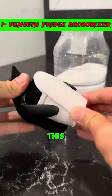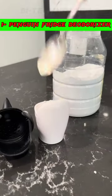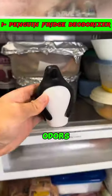1. Enhance your fridge's freshness with this penguin-inspired deodorizer. Fill it with baking soda and place it on a shelf to combat unwanted odors effectively.